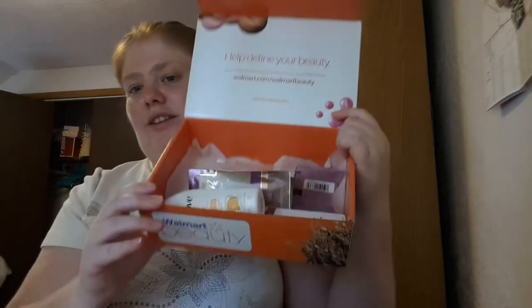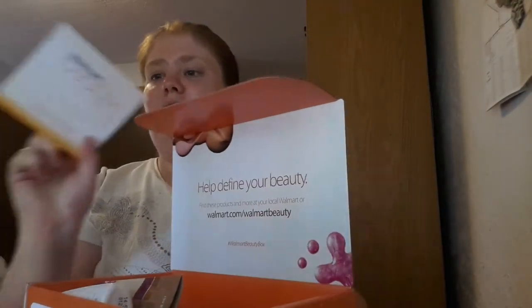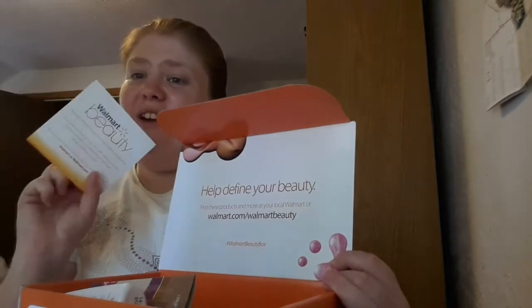So today I'm going to go through here and talk about what's in my box. Walmart beauty boxes have you covered all year round.